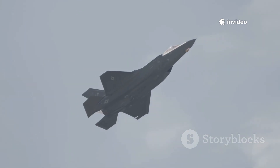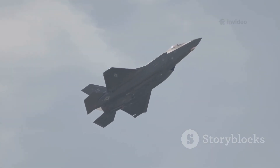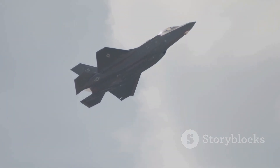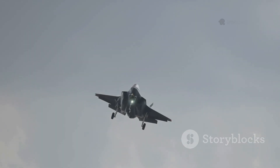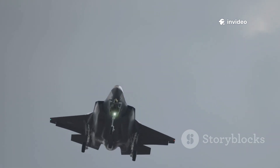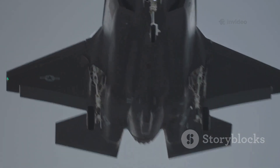At the heart of the F-35's design is survivability, achieved through advanced stealth technology and a focus on information dominance rather than sheer speed or maneuverability. Designed to be nearly invisible to enemy radar, the F-35 acts as a flying data hub, gathering and sharing information across the battlefield in real time.